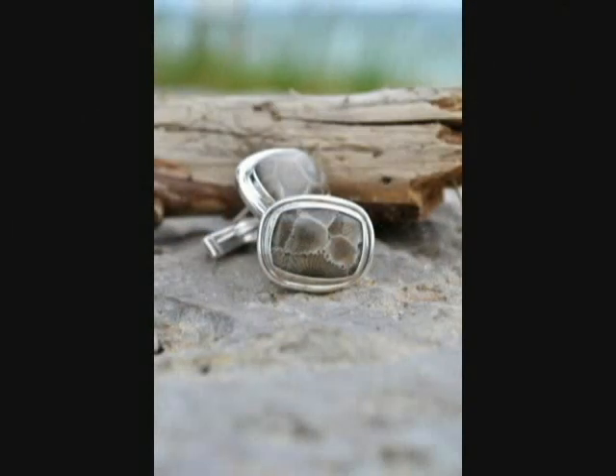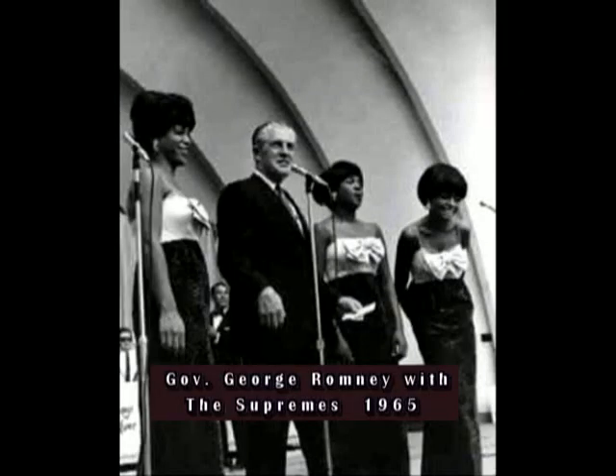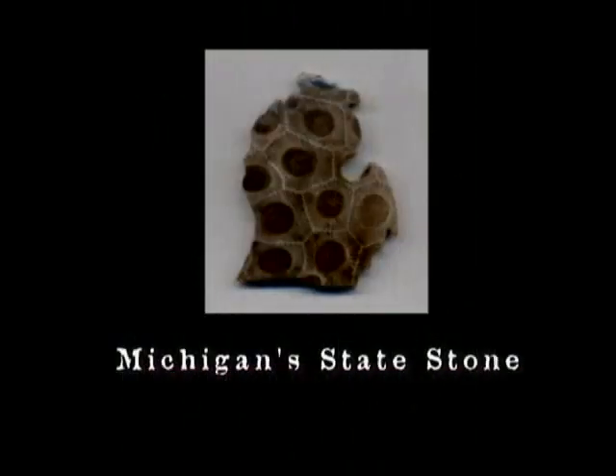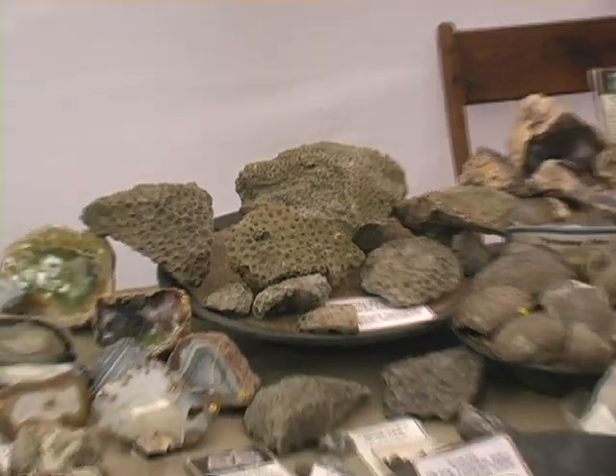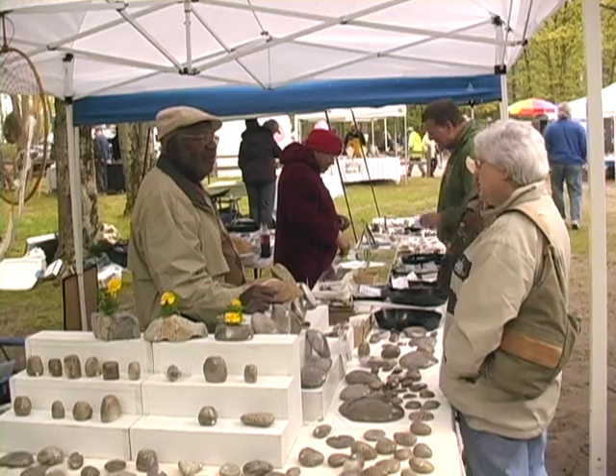Petoskey Stones are primarily calcite, which is soft enough for craftsmen yet dense enough to yield an impressive polish. In 1965, Governor George Romney signed a bill declaring the Petoskey Stone as Michigan's official state stone. The Petoskey Stone Festival is held in late May each year near beautiful Torch Lake.